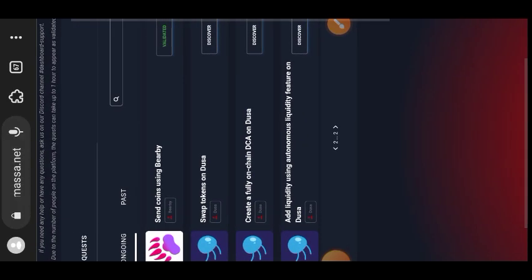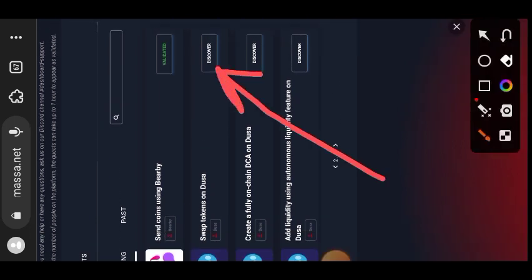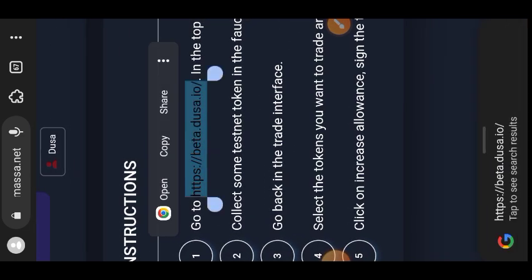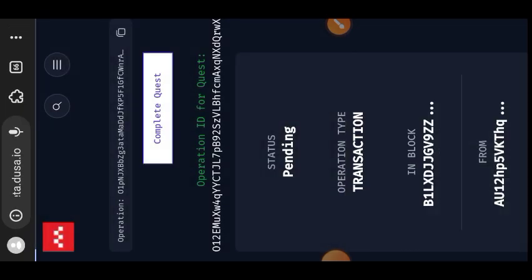The next item is to swap some tokens on Dusa. Tap on Validate to see all the requirements. Highlight the website address and paste it in another tab — or type beta.dusa.io in your browser.